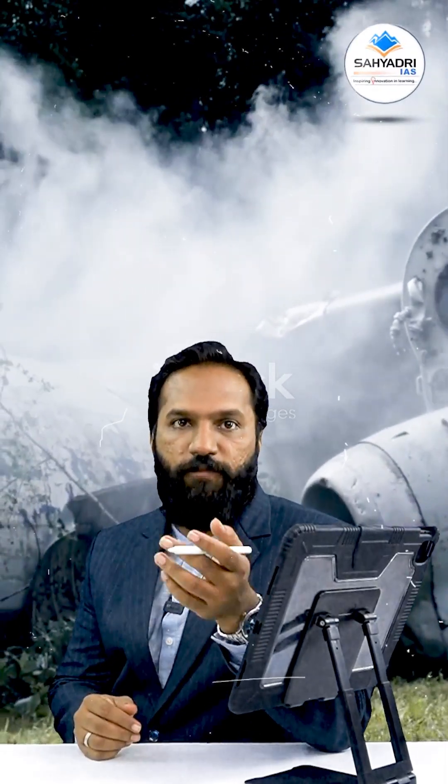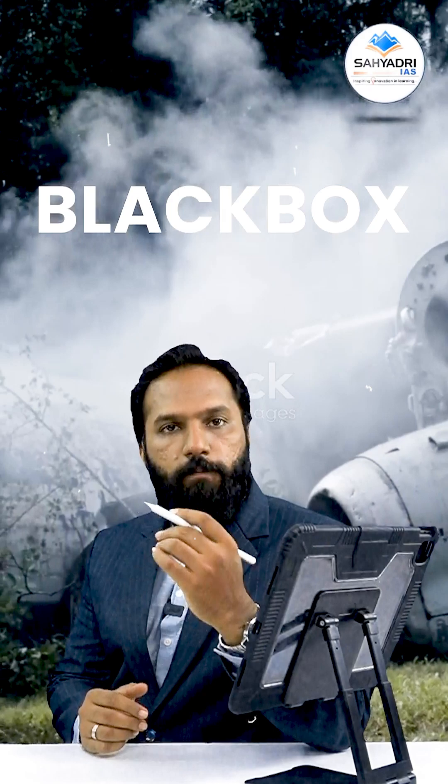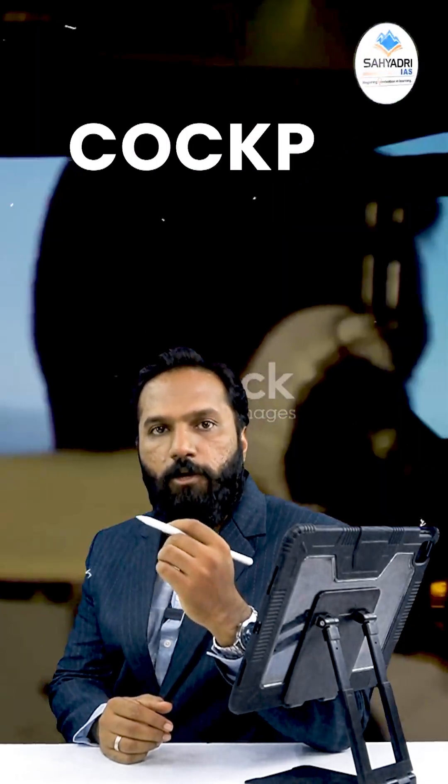When a plane crashes, there is one phrase you will always hear in the news: the black box has been found. But what exactly is a black box? Well, here is the surprise — the black box isn't actually black. It's bright orange, so it's easier to spot in the wreckage.